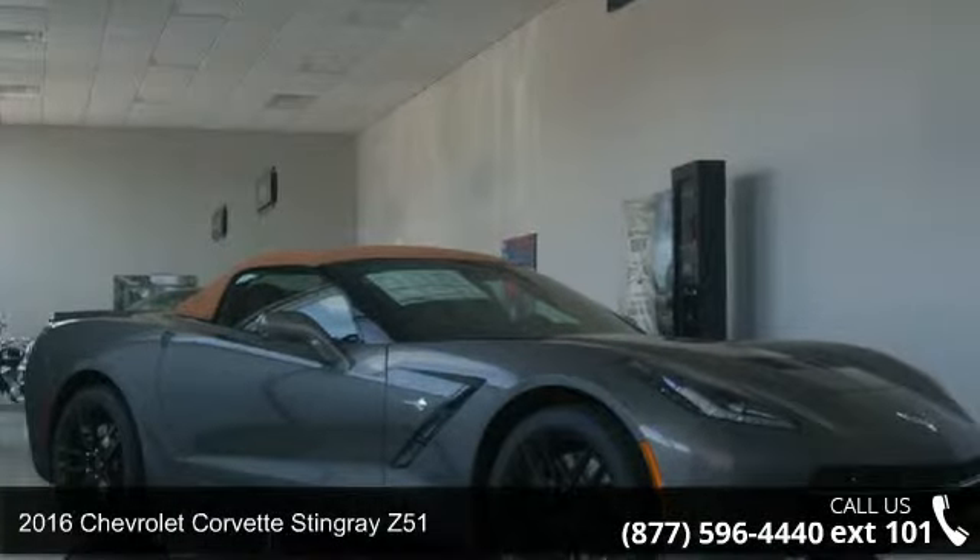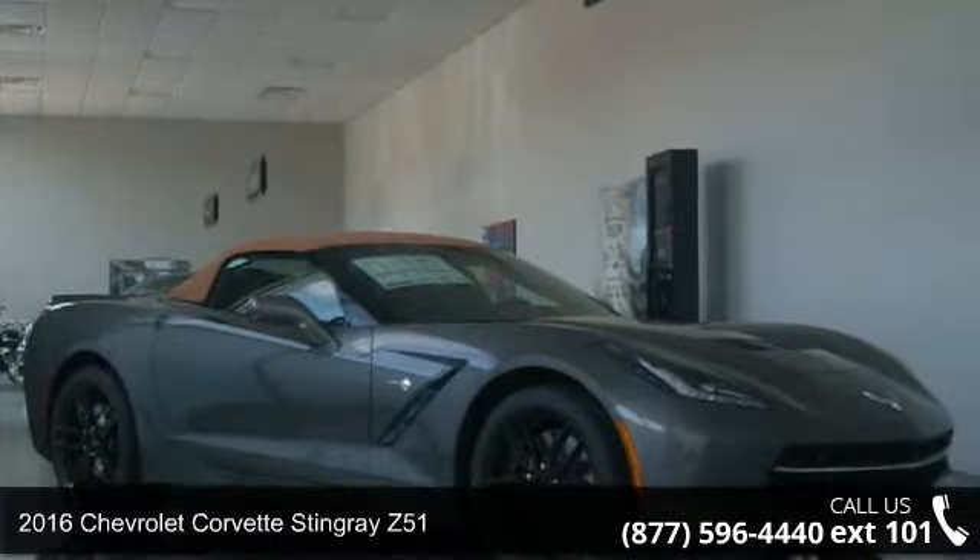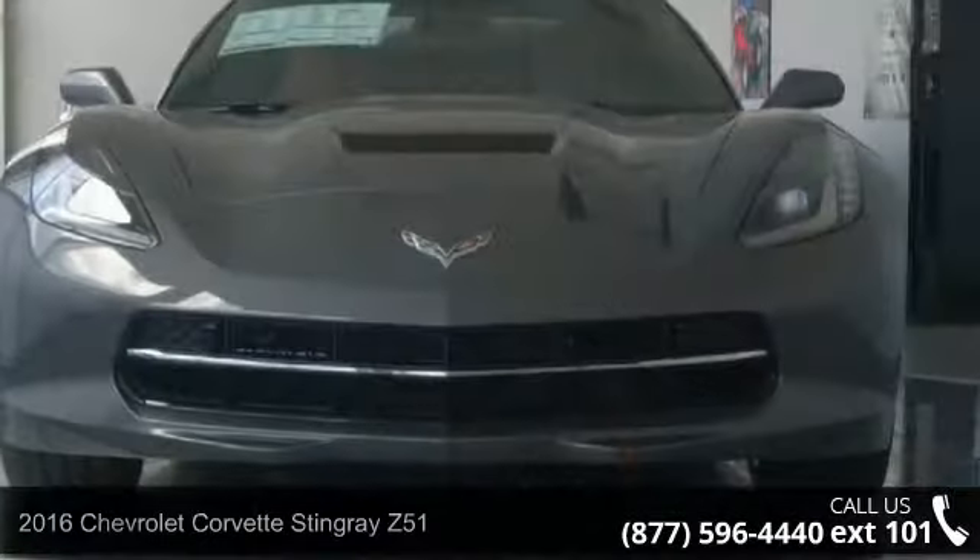Presenting the 2016 Chevrolet Corvette. If you are looking for an automobile with great features, look no further.